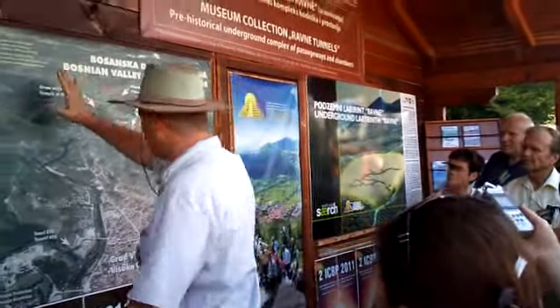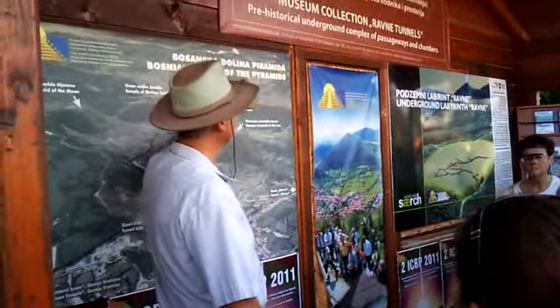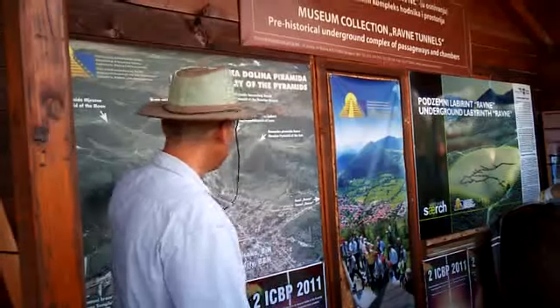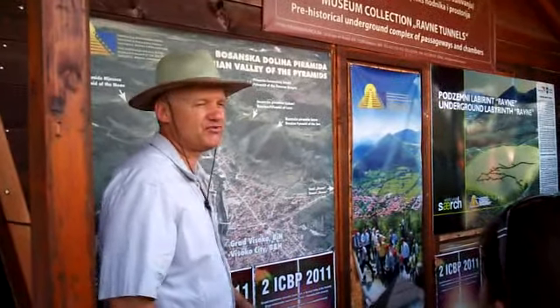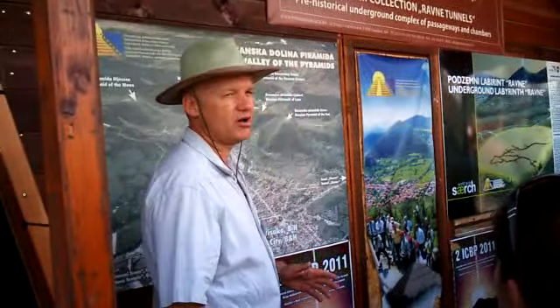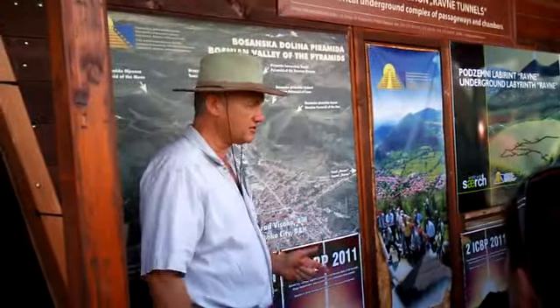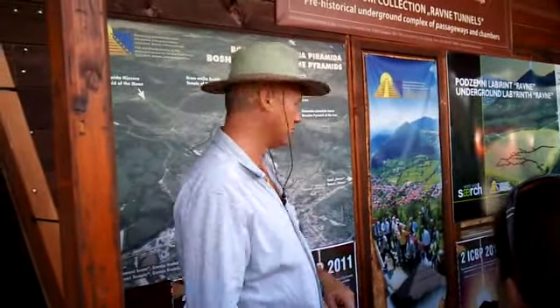This is the satellite aerial map of the Bosnian Valley of the Pyramids. The center is the town of Visoko, a town of about 20,000 people. It's about 28 kilometers northwest from the capital city of Sarajevo. We have a scheduled excursion to Sarajevo on Friday afternoon.